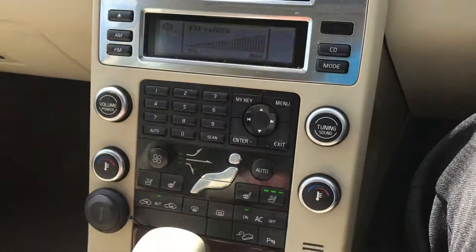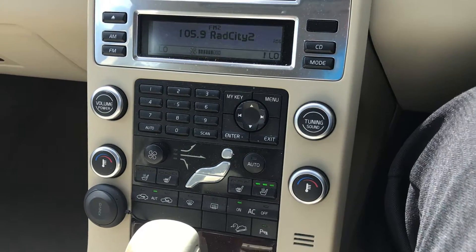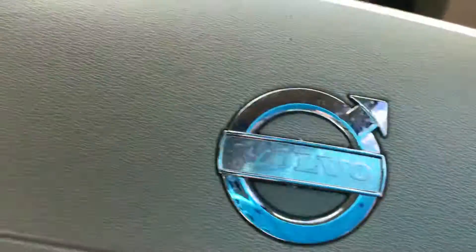We've got air conditioned seats, heated seats, dual zone climate, cruise control, and full steering wheel controls as well.